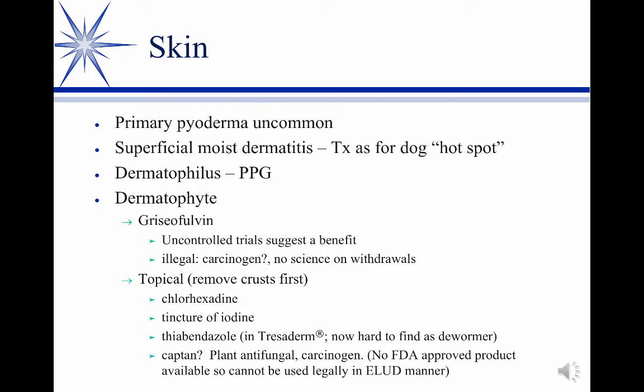Tinctures of iodine have been used. Historically, TBZ, which is a dewormer paste, was used — hard to find now. Captan is kind of an interesting treatment, and I almost didn't include it, but it's my favorite one, that's why I did. Captan is a plant antifungal, so it has no animal approval, and therefore that makes extra-label use tenuous at best, if not illegal. What you would do is buy the wettable powder plant antifungal, put it in a sprayer bottle, shake it up, and spray it on the affected lesions.